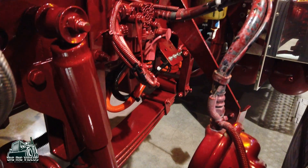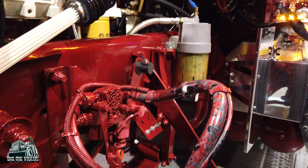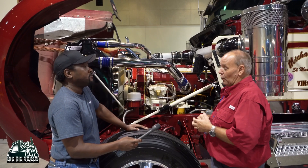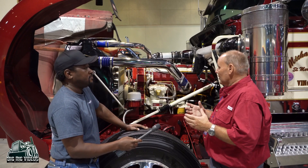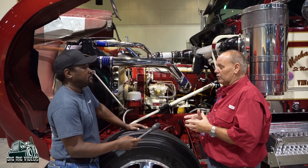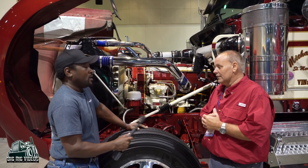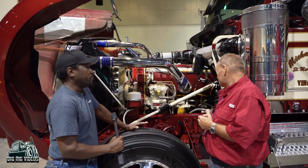When we first put it together it was pushing roughly 1,400 horsepower. We cut it back 400 horsepower, so it's still producing right at a thousand horsepower and about 2,600 foot-pounds of torque. It will pull a house like it's nothing.